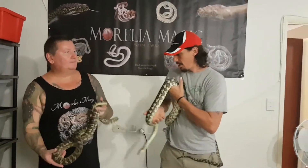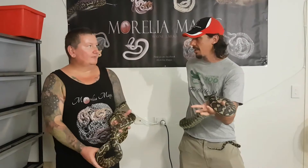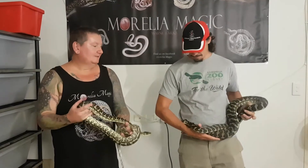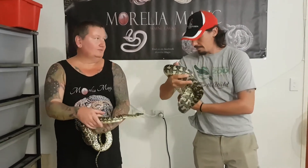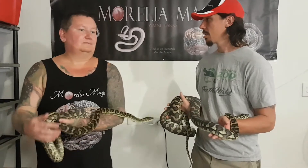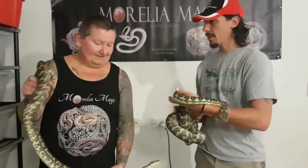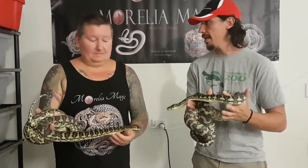Let's talk about the moon glow project. So we've got two double het animals here — het for exanthic and het for albino. This is the female and there's the male. These are the ones that actually produce the moon glows. They'll have a good-sized clutch. And you're getting moon glows and snows out of the same clutch — moon glows, snows, exanthics, albinos, sun glows, and a heap of normals and hypos.